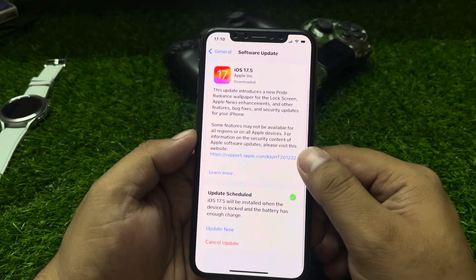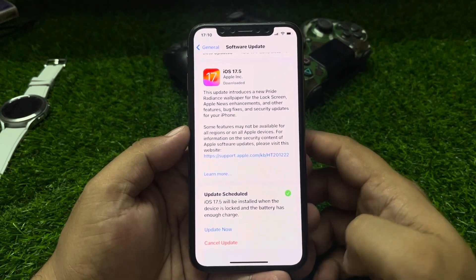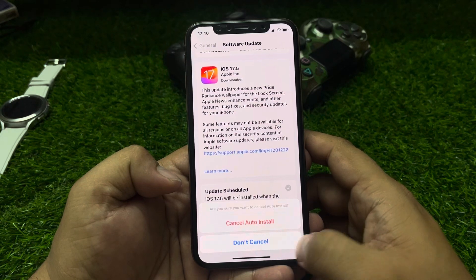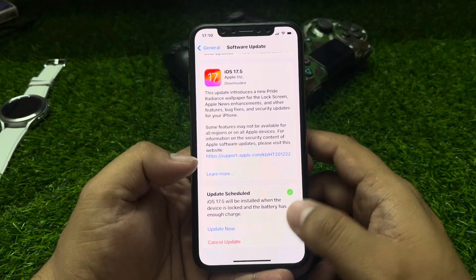Simply you can see it appears on screen. If you want to update your iPhone, simply tap Update Now. If you want to fix the notification, simply tap Cancel Updates, then Cancel Auto Install, and tap on it to fix your problem.